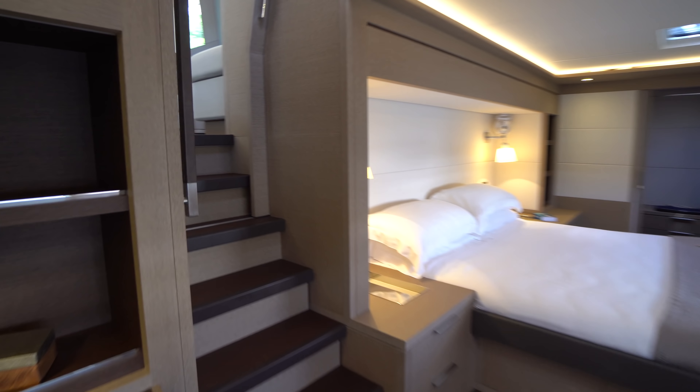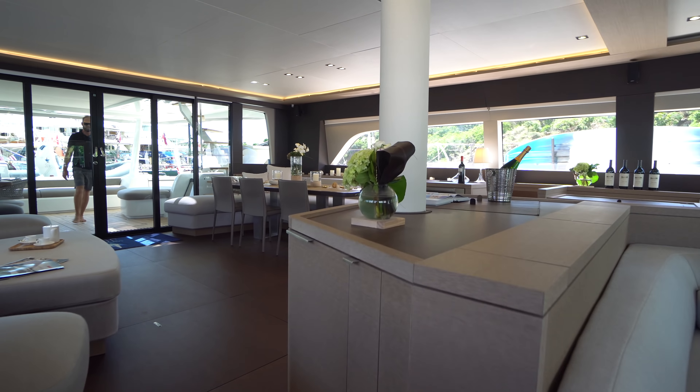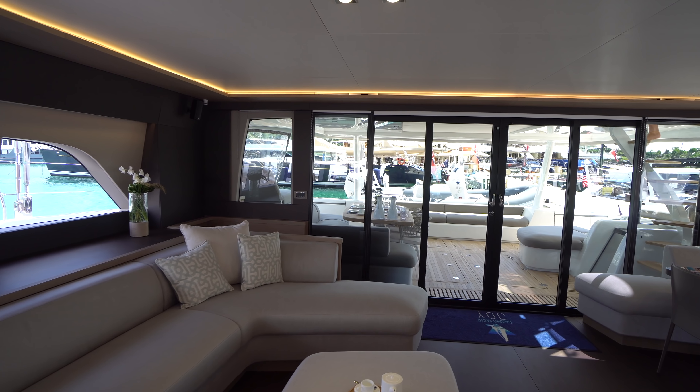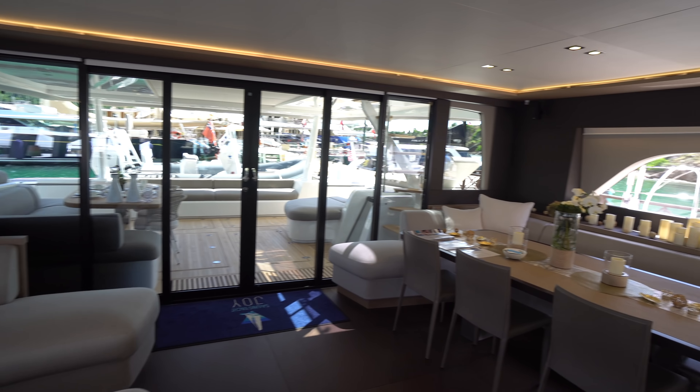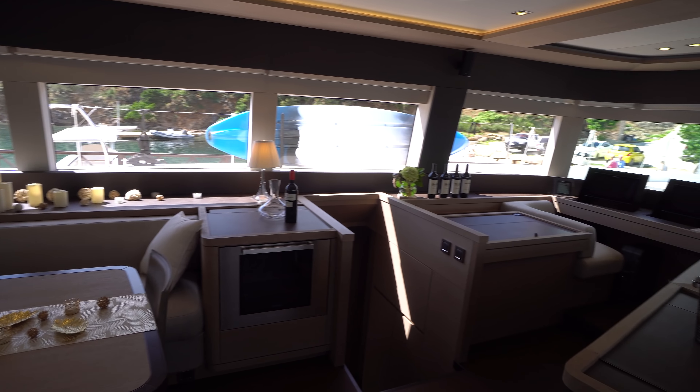So this is the Lagoon 77 Joy — she's available for charter. If you've got any interest in that, please be sure to contact Laura Jagielski. If you have any questions on this boat, please leave a comment down below or shoot me an email. And as always, if you like what I have to say, don't forget to hit the subscribe button. Thanks and have a good day.